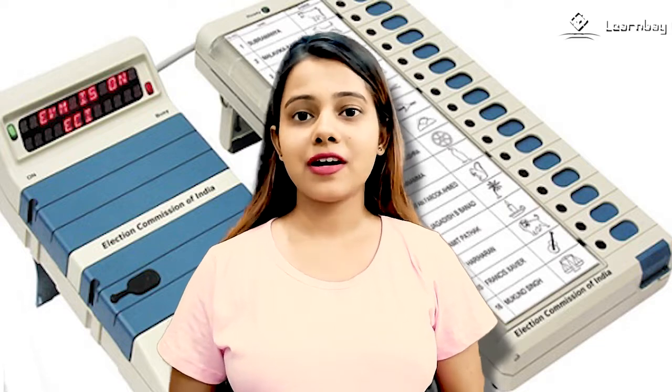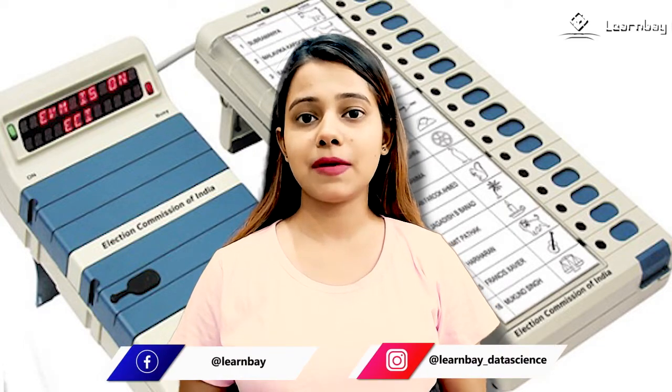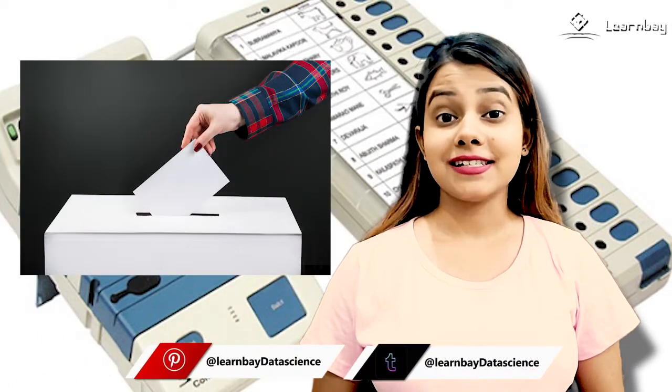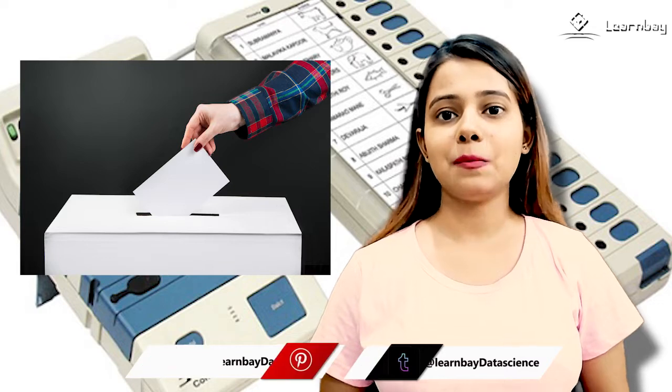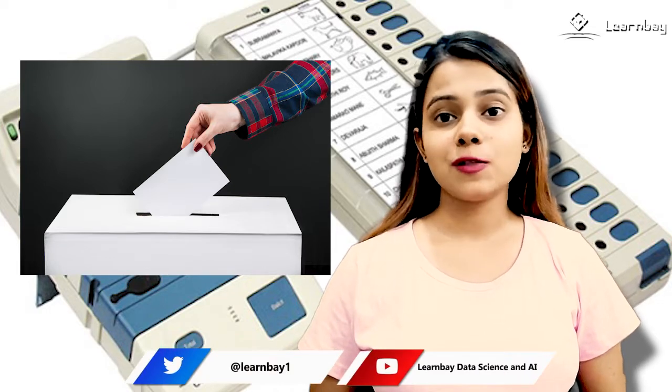Aiming to reduce electoral fraud and streamline the voting process, the Election Commission of India implemented EVMs. The use of paper votes in India raised concerns of vote capturing, where party loyalists occupied a polling station and stopped it with false ballots.